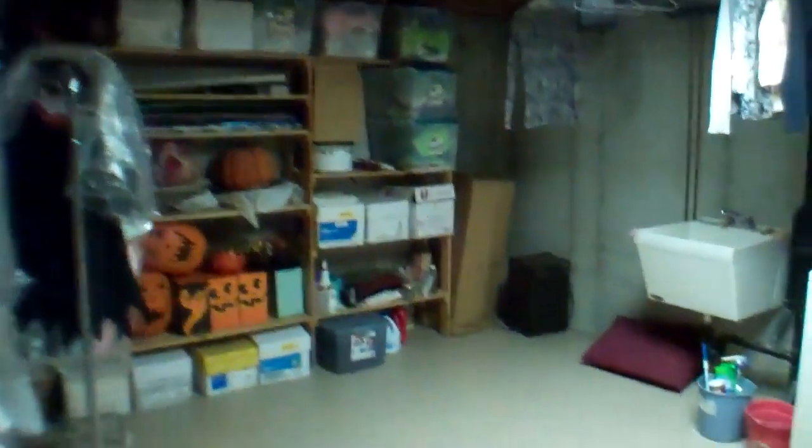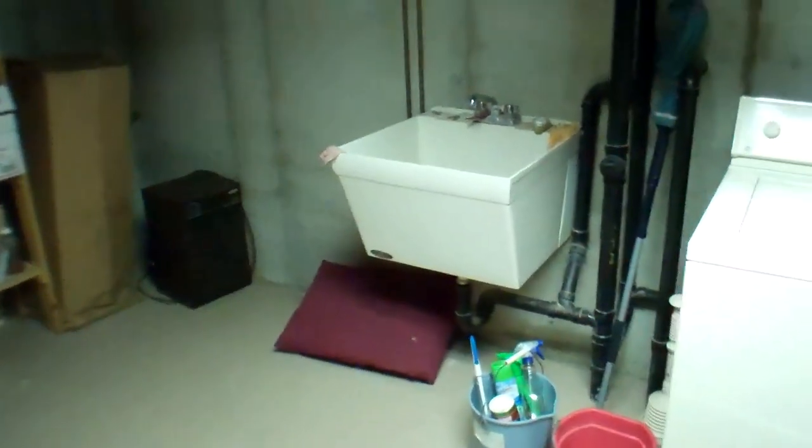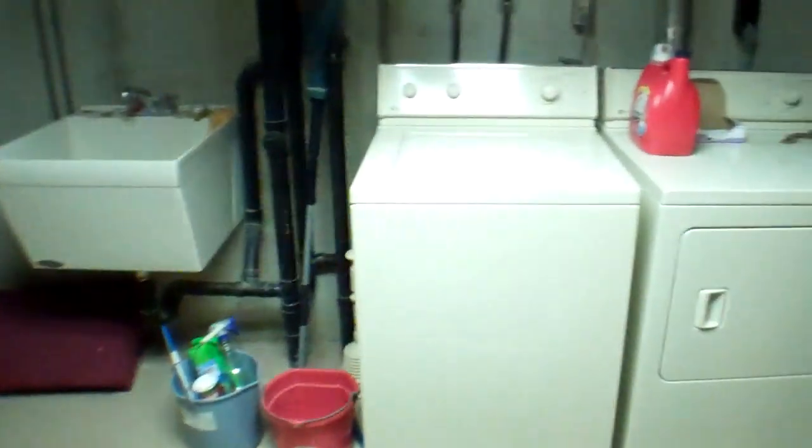I'm going to turn right and take you to the basement, where there's tons of storage. Really nice clean space - if you wanted to finish part of this off and make more finished space, you certainly could. There's a lot of storage down here. They even have it roughed in with some 2x4s ready to put a wall up - all you need is some drywall. We've got the wash tub, which I like, and your washer and dryer. A really nice laundry area down here.